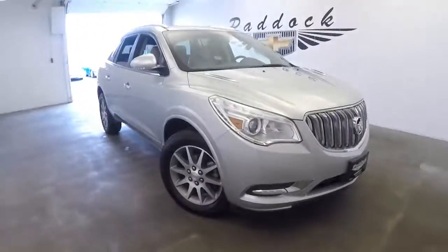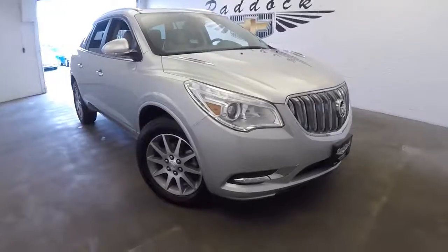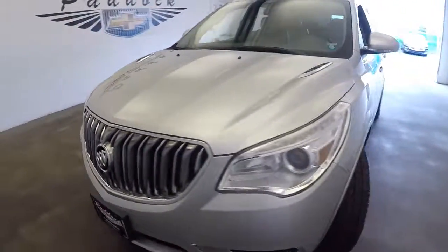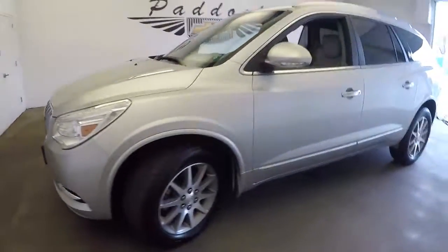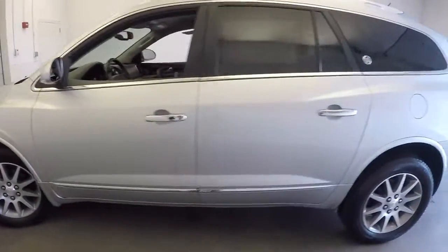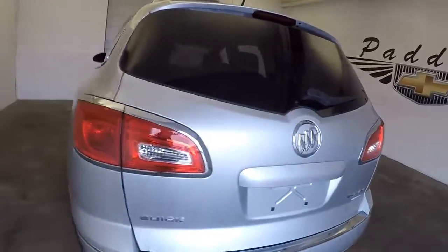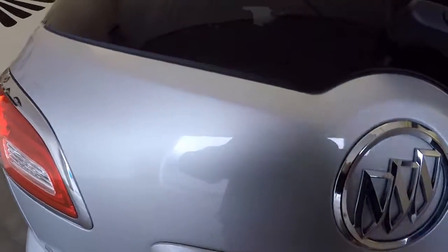2015 Buick Enclave — here's a beautiful 2015 Buick Enclave. We're going to do a quick video walk around so you can see the true condition of this vehicle. We'll basically start at the back here and walk our way to the front.